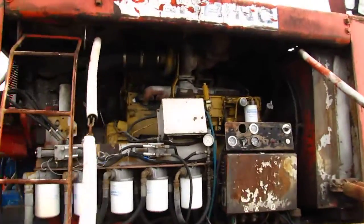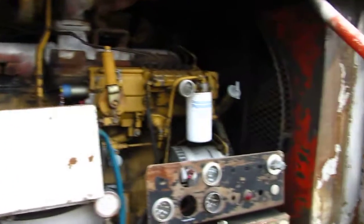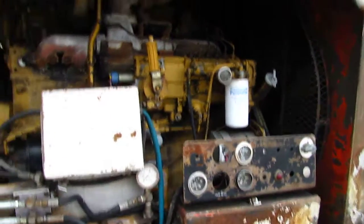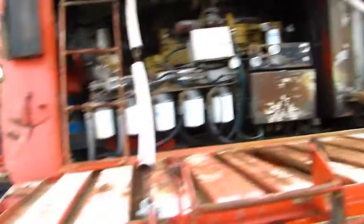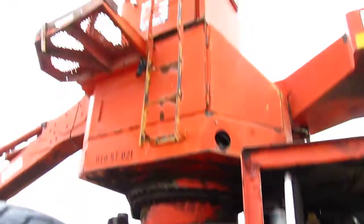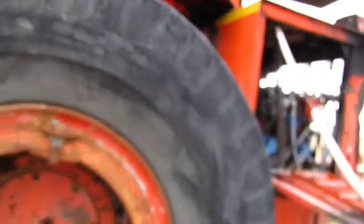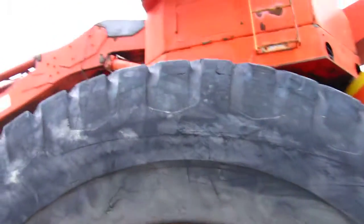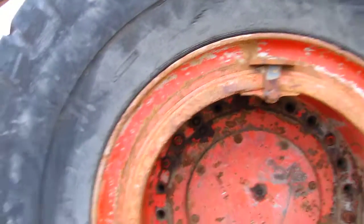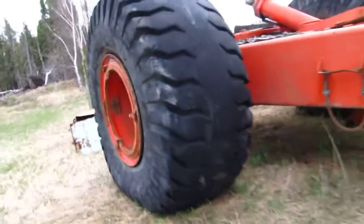You can see the Cat 3306 engine. This one is, I believe, a 1984 model, but I could be wrong. You can see the pumps. Compare this tire size here to a person — I come up just past the rim. This is made by Firestone — an incredibly huge tire. Now we'll walk over to where the rest of the parts are.